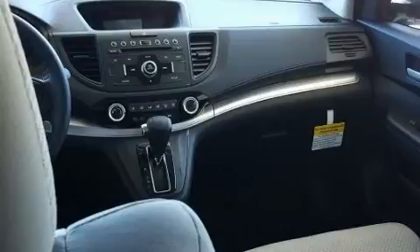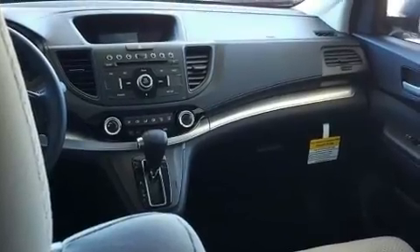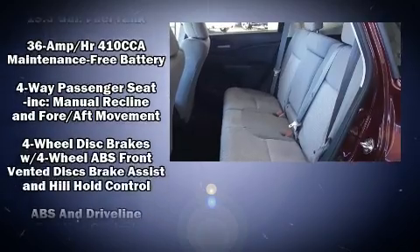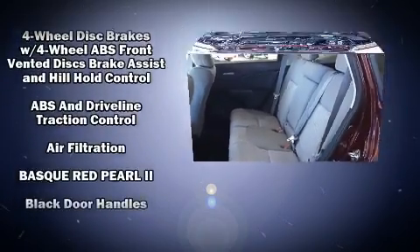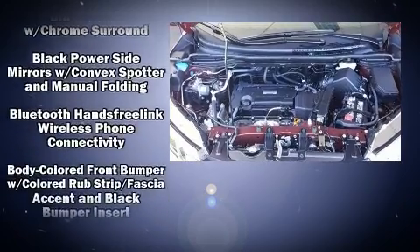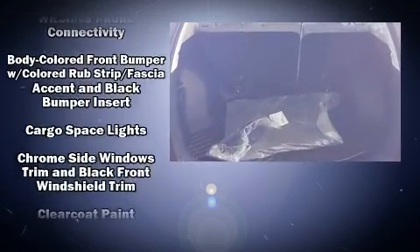It distinguishes itself from the competition with features such as a rear window wiper, a tachometer, a trip computer, and a split-folding rear seat. You and your passengers will enjoy the stereo system, which includes a CD player with MP3 capability.